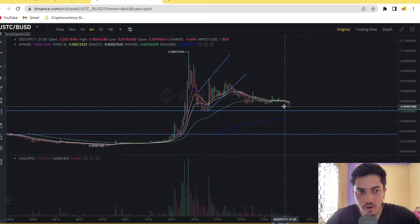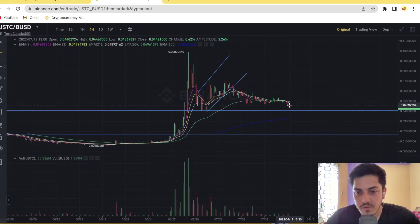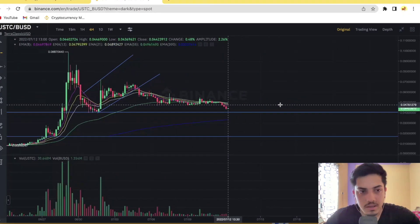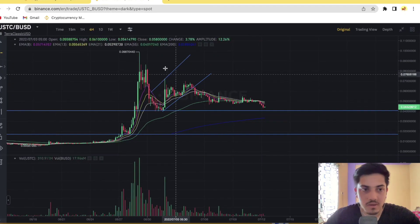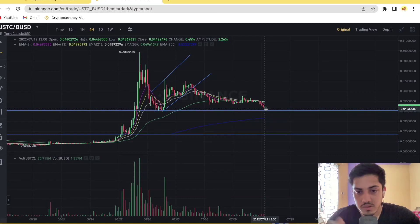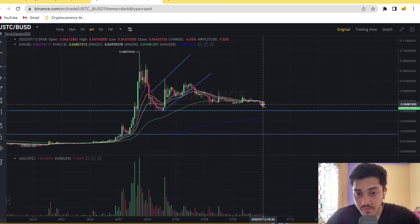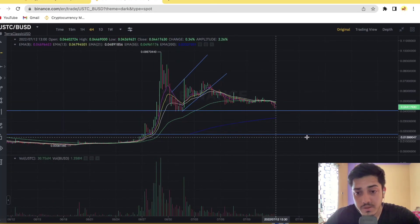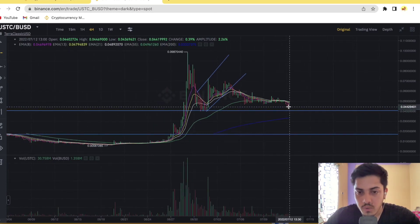If you have already bought this USDC token, I would say sell it off right away at four and a half cents. Don't keep holding it thinking it will pump, because technically on the longer time frame — the four-hour chart — it's showing a bearish flag. That means it could possibly come back down to one and a half cents very soon.